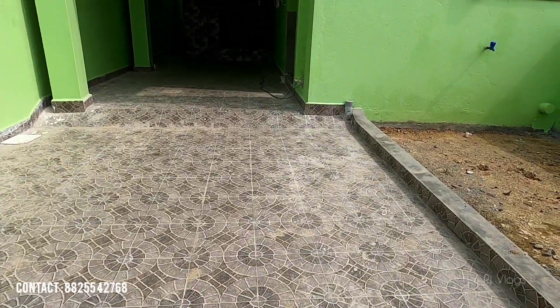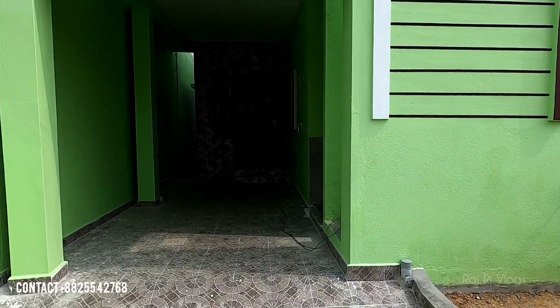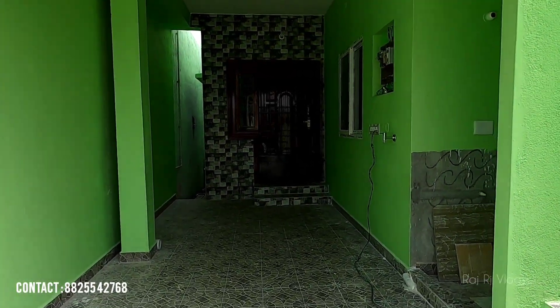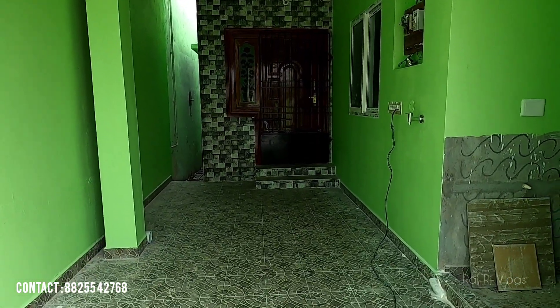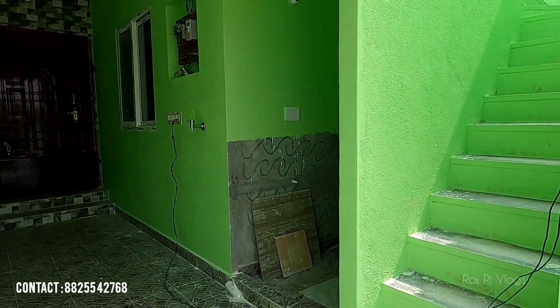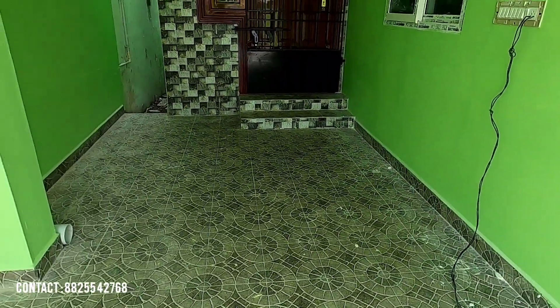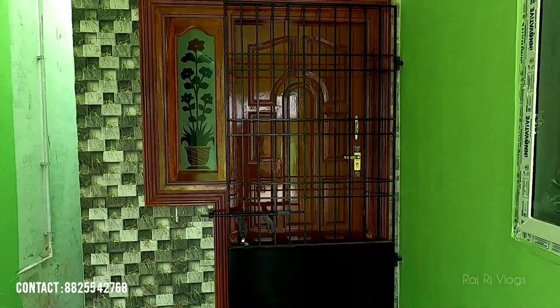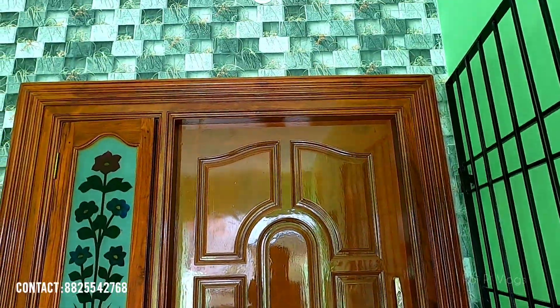We are going to have a 2BHK integral house. If you want to subscribe to our channel, please click on our channel. Now we are going to have a 5300 square feet land area with a 2BHK house. We are going to have a grill gate and a main door.